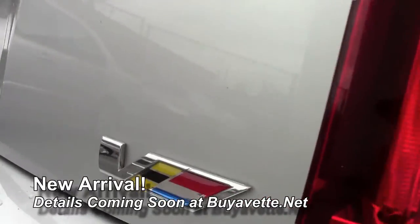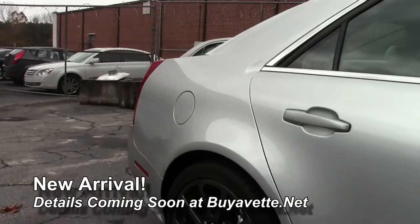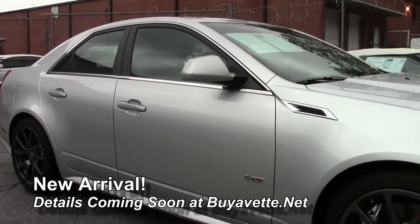It's got long tube headers, navigation, a backup camera, and it's supercharged, folks. Wanted you to see this.